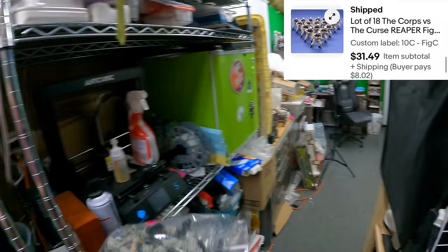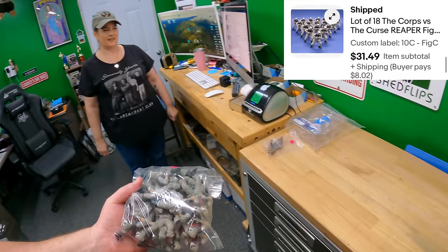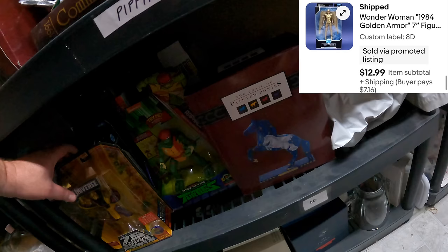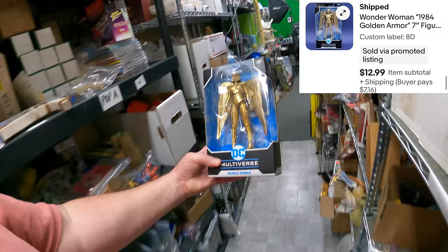We sold an Eight Delta Wonder Woman in her Golden Armor figure for $12.99. She's a really cool-looking one. All action figures so far today!